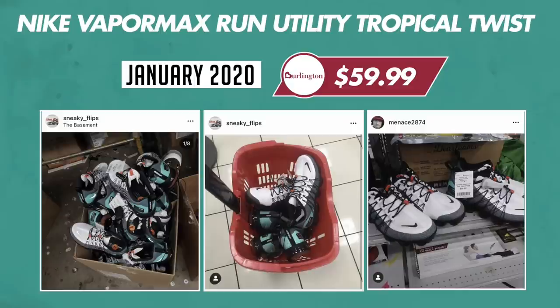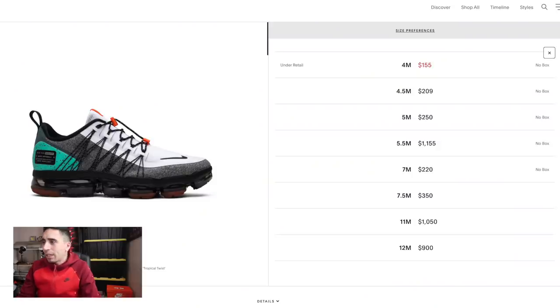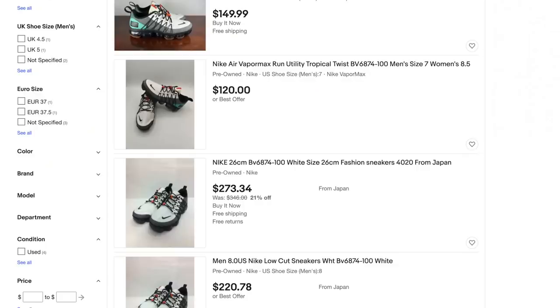Let's get into it - we have five new shoes to look at. First one: Nike VaporMax Run Utility Tropical Twist, $60 from Burlington, found around January 2020. Let's go to GOAT first. Size 4 no box, $155 is the lowest. Size 5.5: $1,155. Size 7: $220. Nothing from size 7.5 to 10.5. Size 11: $1,050. Size 12 with box: $900 on eBay.